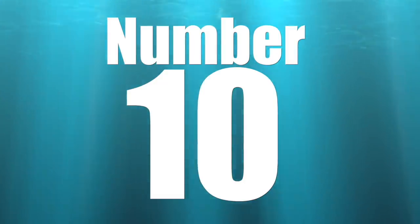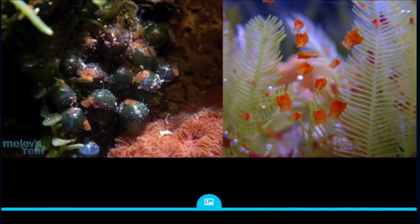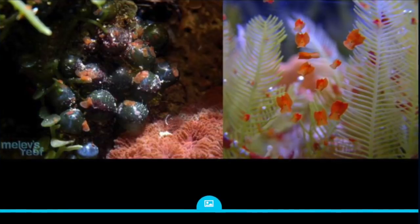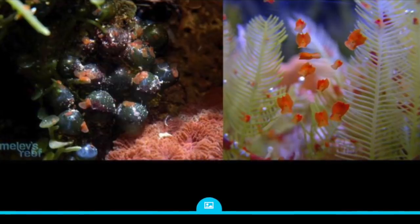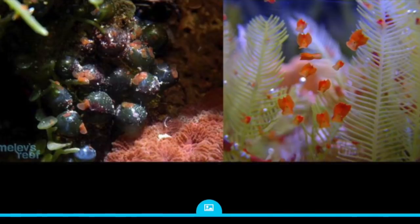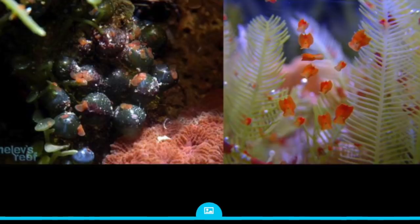The red flatworm can enter your aquarium a number of different ways. One of the more common ways for this pest to enter is by buying new coral frags and not dipping them. The issue with this guy is it can actually reproduce by fission — it simply splits itself in two, then there's two, then four, then eight.